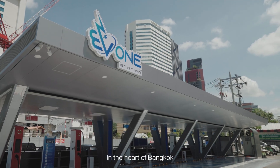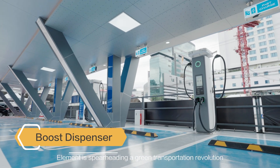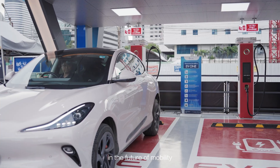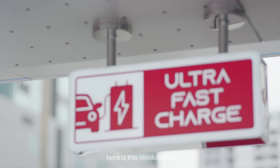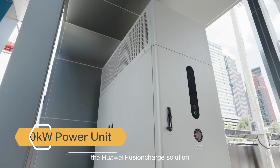In the heart of Bangkok, Element is spearheading a green transportation revolution. EV1 station marks a milestone in the future of mobility. Behind this revolution is the Huawei Fusion Charge solution.